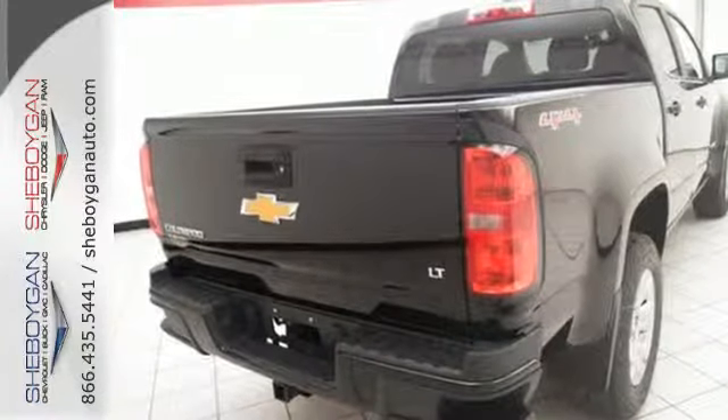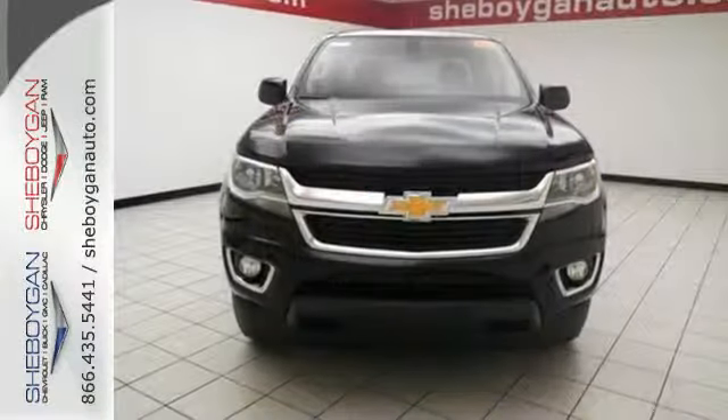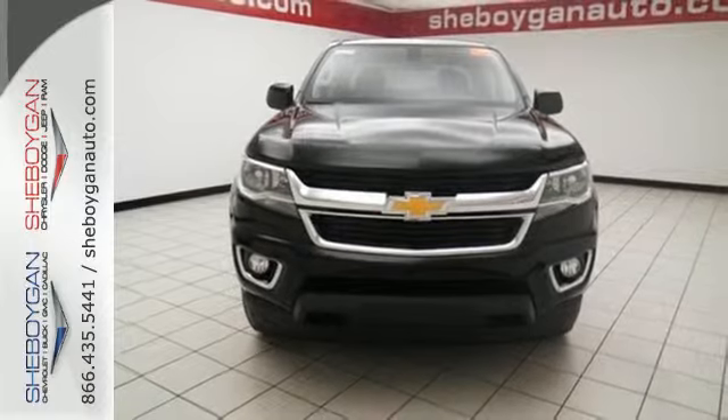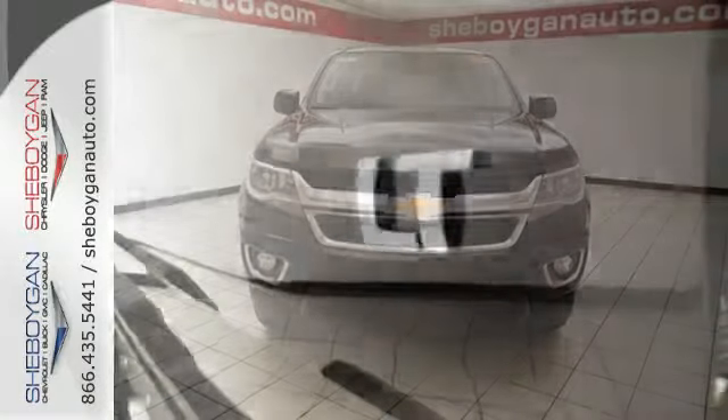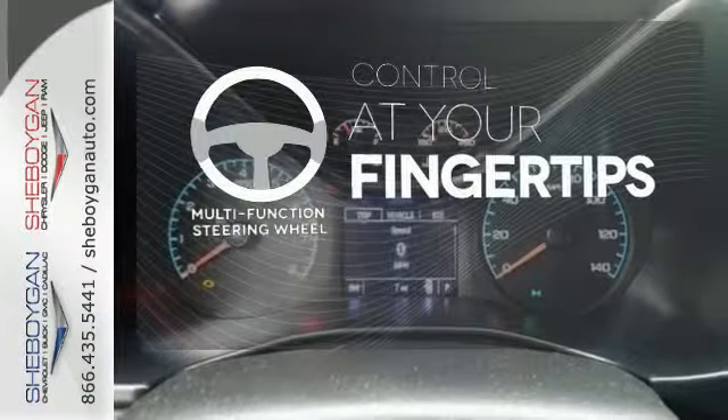Take off on your next adventure today and enjoy features like stability and traction control, OnStar 4G LTE capability, a rear vision camera, and privacy glass. It has power windows, a power driver seat, and daytime running lights too. A multi-function steering wheel puts control at your fingertips.